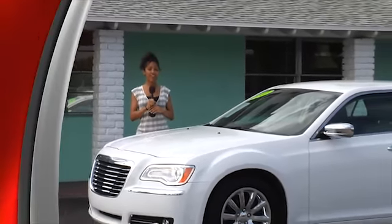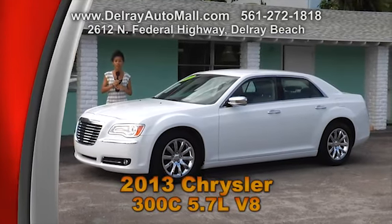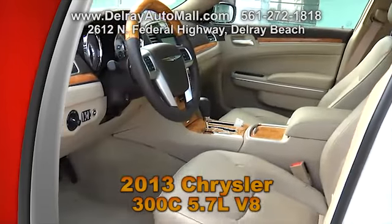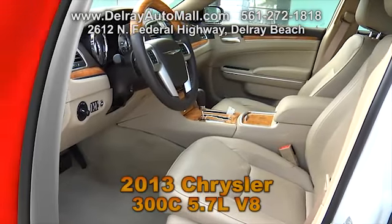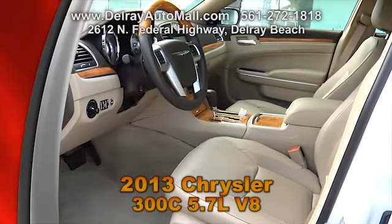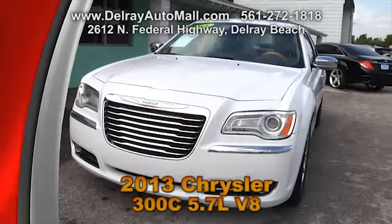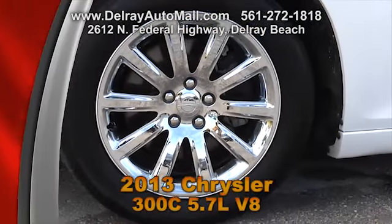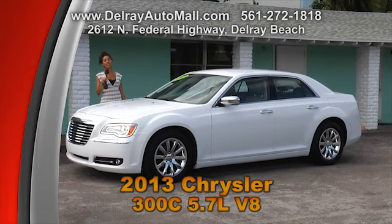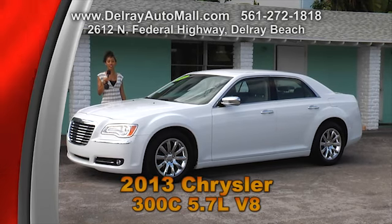You'll definitely look great driving around in this luxurious sedan from Chrysler. It's a 2013 Chrysler 300, a 5.7 liter V8 — very powerful. It only has 16,000 miles. It has tan leather interior and includes a sequential shift control, a remote vehicle starting system with exterior light controls, remote keyless entry, low tire pressure warnings, and 19-inch polished aluminum wheels. It also has a balance of factory warranty and a clean auto check history.